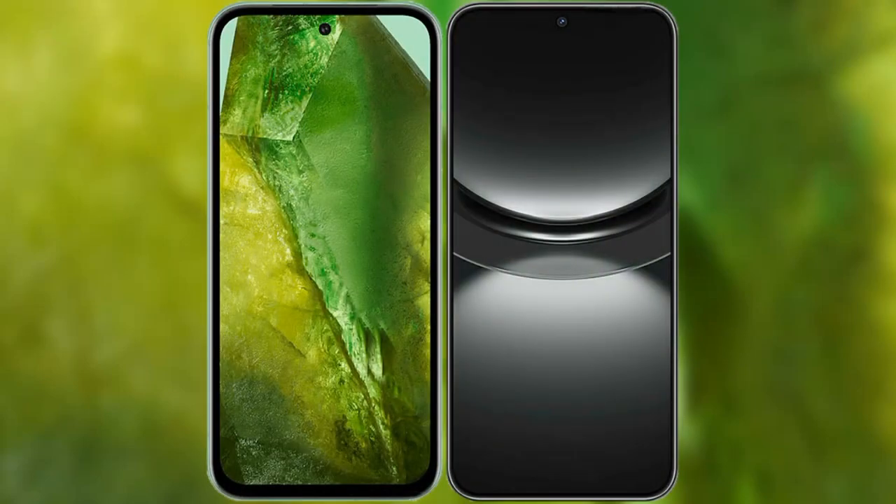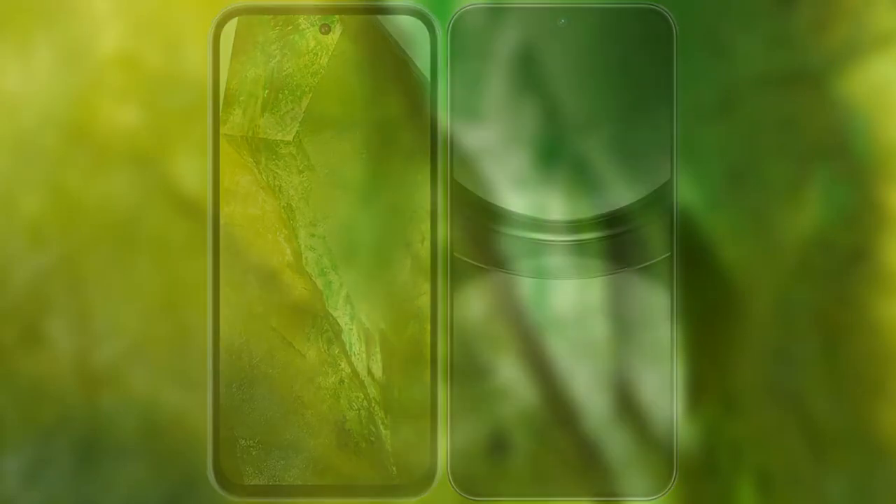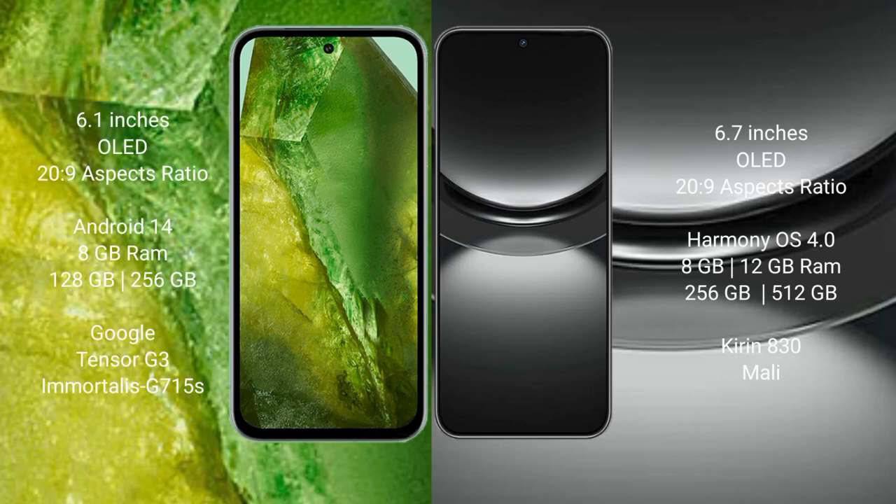I will compare the new Google Pixel 8a with Huawei Nova 12. Google Pixel 8a comes with a 6.1-inch OLED display, while Huawei Nova 12 comes with a 6.7-inch OLED display.